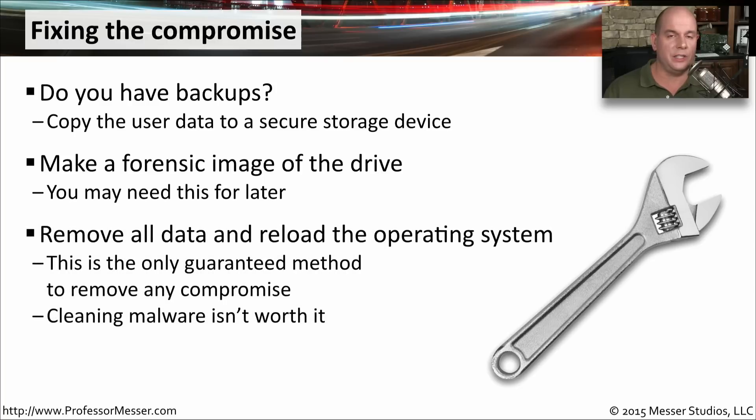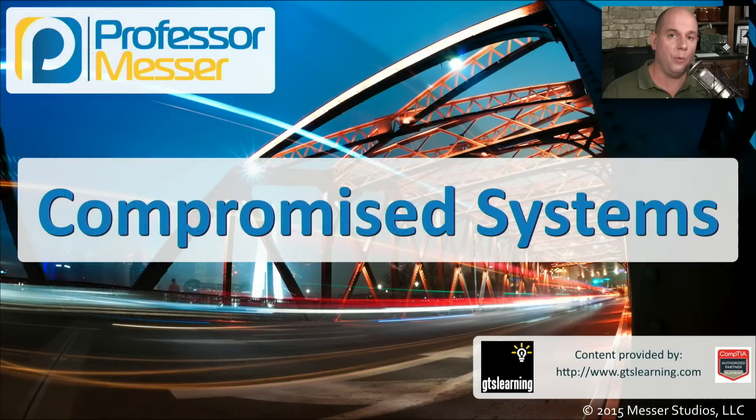In many cases, you just want to remove everything and start fresh. You can never be 100% sure that you've removed a piece of malware from a device, so it's very common for organizations to completely remove all data on a drive and reimage the entire drive from scratch so that you can be 100% sure that the malware has been removed.